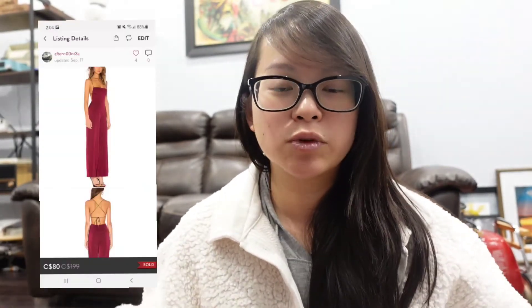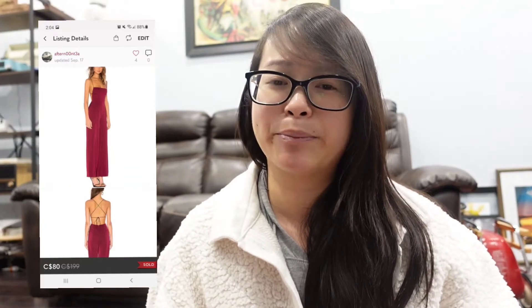This is the brand NBD, which is sold at Revolve — a really nice burgundy-colored jumpsuit with a crisscross open back. It had no size tag so I provided measurements and took pictures of my measurements to avoid any discrepancy if somebody opens a case about sizing. This sold for an offer of $80 which I accepted and took 93 days to sell.